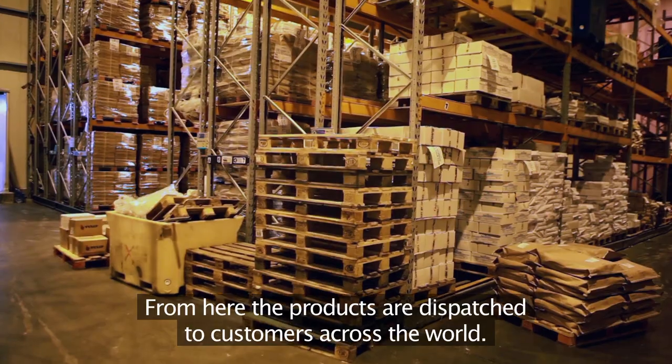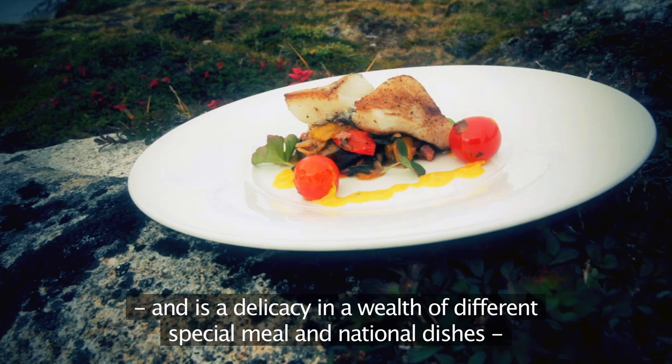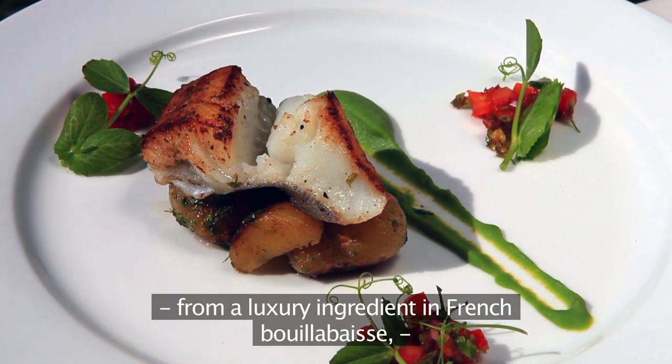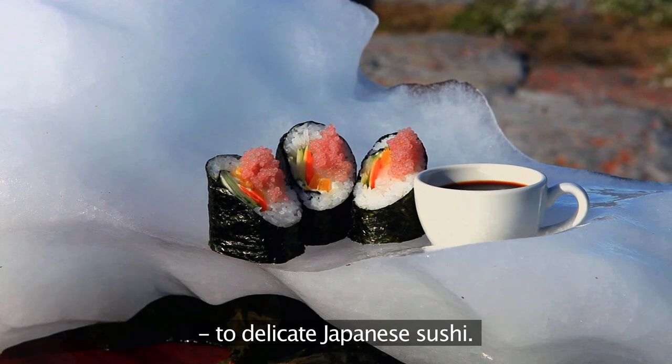From here the products are dispatched to customers across the world. Greenland halibut is enjoyed in many countries and is a delicacy in a wealth of different special meals and national dishes — from a luxury ingredient in French bouillabaisse and fried fish in China and other countries, to delicate Japanese sushi.